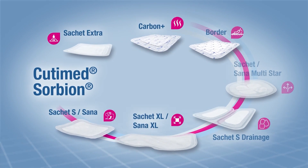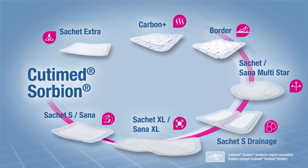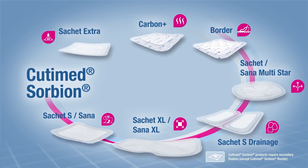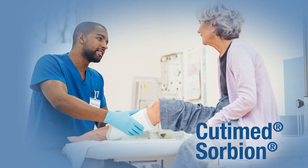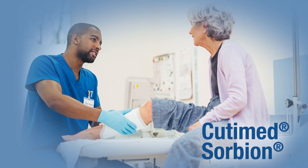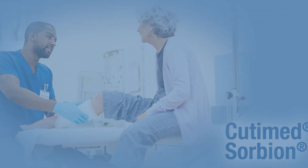Experience the Cutamed Sorbion product family. The comprehensive assortment offers the ideal product for a large variety of wounds. Cutamed Sorbion, the reliable choice for superior exudate management without compromise.